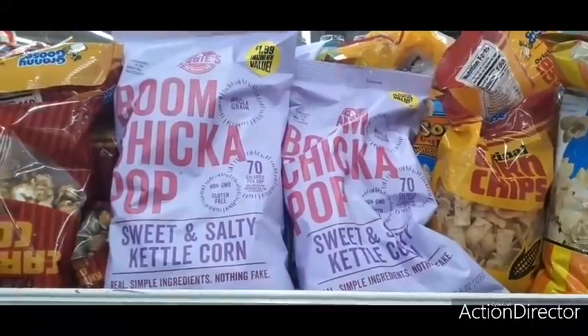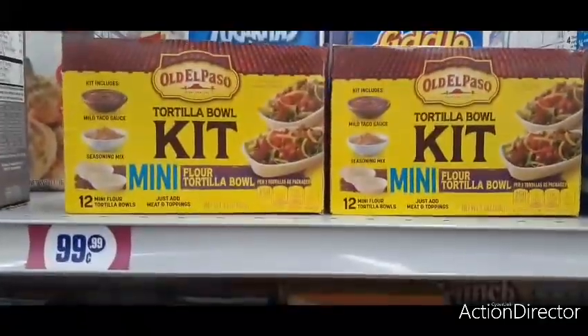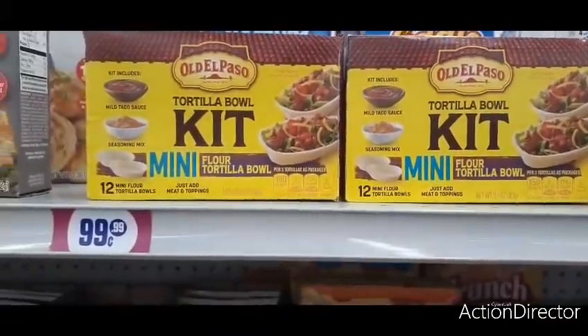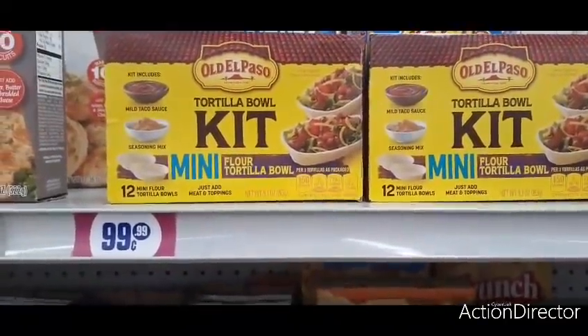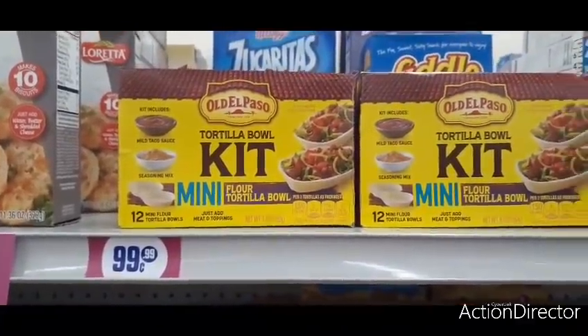We also have the Old El Paso tortilla kits and these are 99 cents. You get 12 mini tortilla bowls, mild taco sauce, and seasoning.